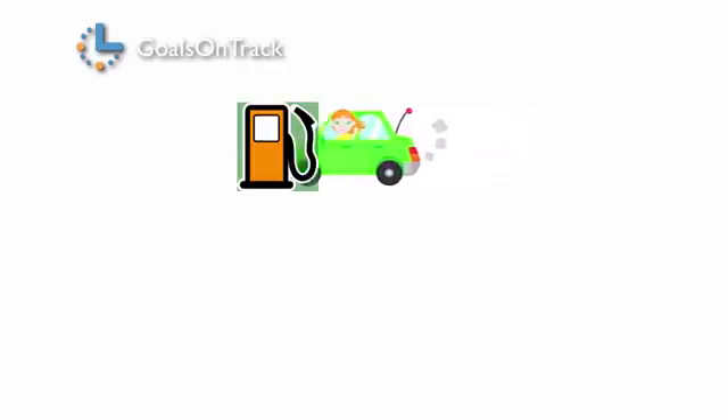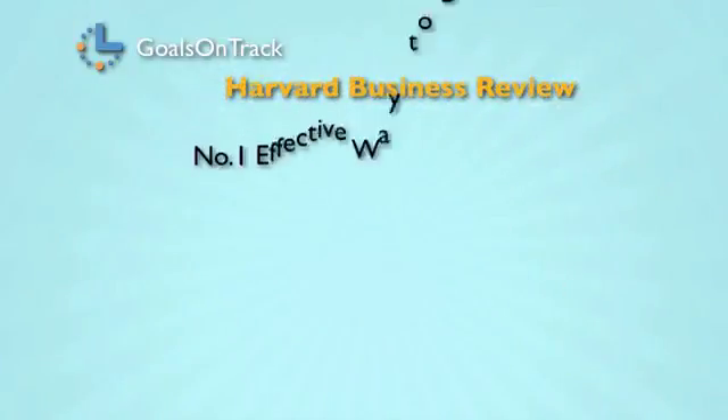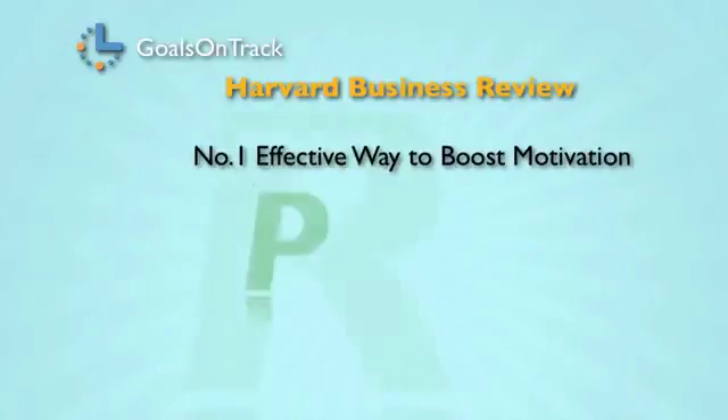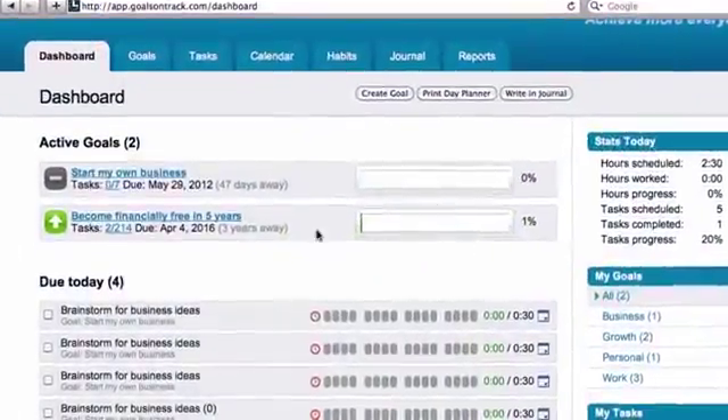Step two: keep yourself motivated. Just like a car needs gas to reach a destination, you also need a full tank of motivation to reach your goal. According to a recent study published on Harvard Business Review, the number one effective way to boost motivation is to see that you're making progress.